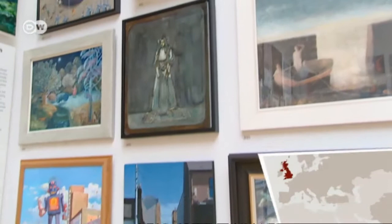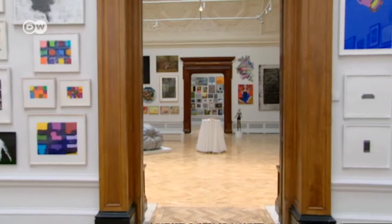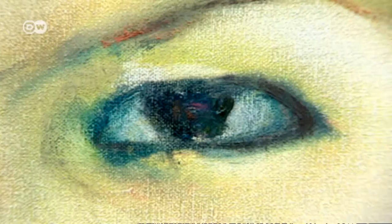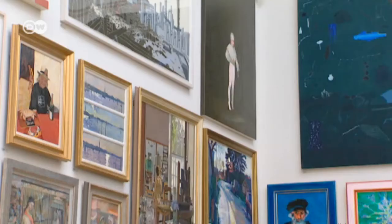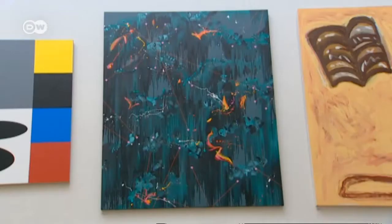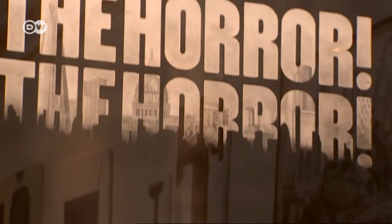The Summer Exhibition at the Royal Academy in London is the world's biggest open-entry art exhibition. Anyone may apply. Over 1,000 works are crowded together here. Renowned members of the Academy hang side by side with unknowns. It's a potpourri of styles and media — anything and everything.